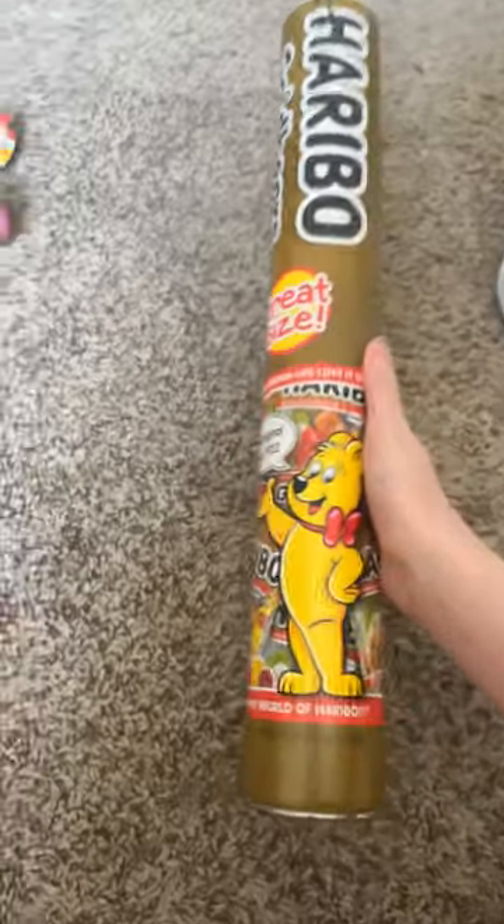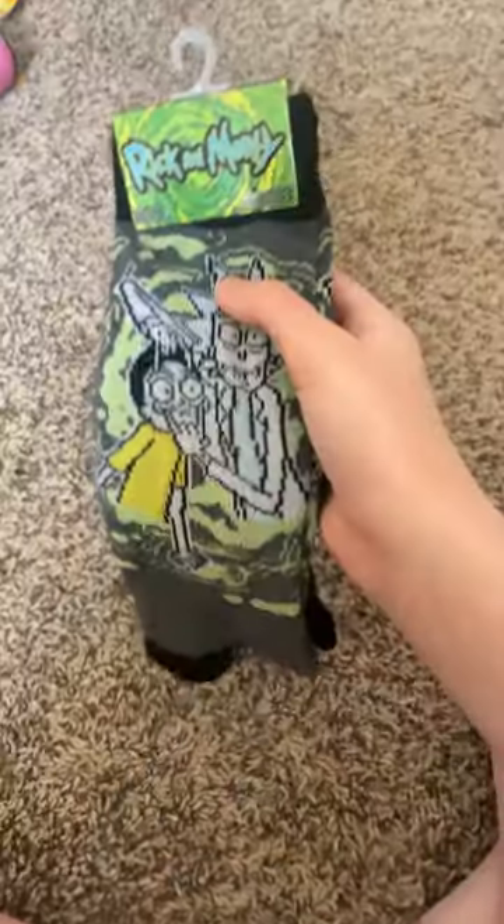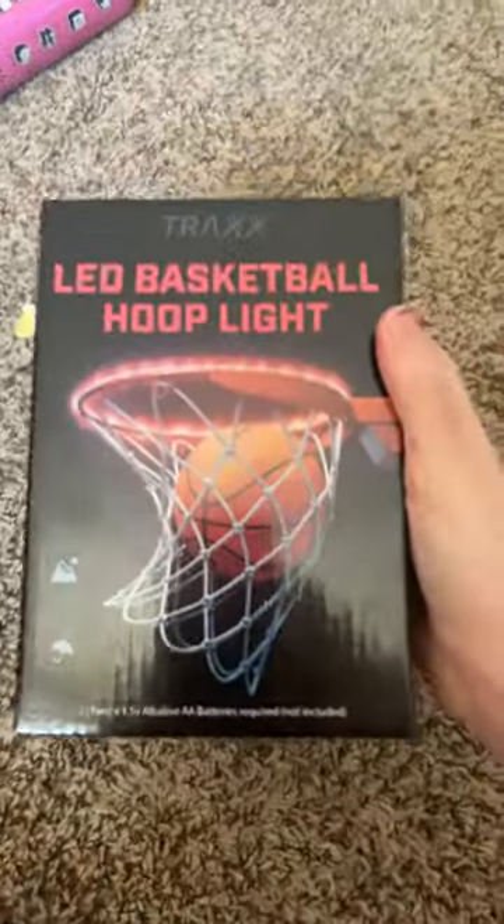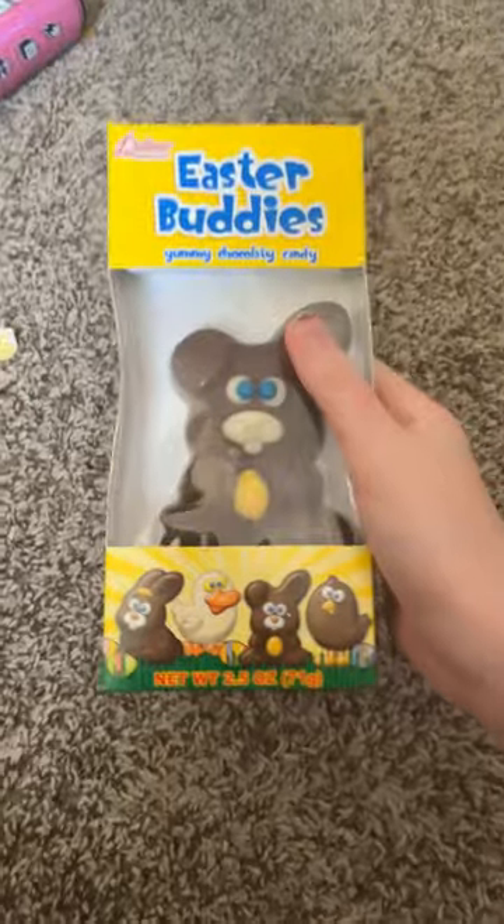This is my brother's basket. A big thing of gummy bears, foam putty, Rick and Morty socks, Prime Energy, another Prime Energy, yellow Peeps, two sets of LED hexagons, LED light for your basketball hoop, and then a chocolate bunny.